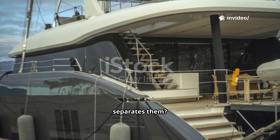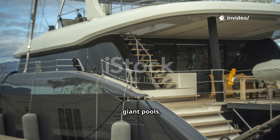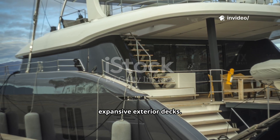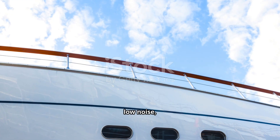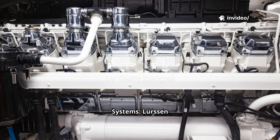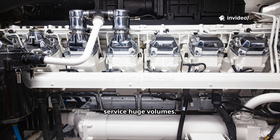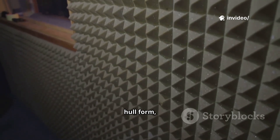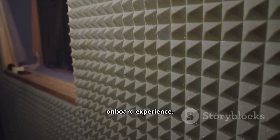What truly separates them? Scale versus refinement. Lurssen enables extreme structural features — giant pools, large tenders, expansive exterior decks. Feedship emphasizes hull optimization, low noise, and ultra-refined interior finishes. On systems, Lurssen installs massive power and integrated systems to move and service huge volumes, while Feedship focuses on hull form, stability, and acoustic insulation to deliver a refined onboard experience.